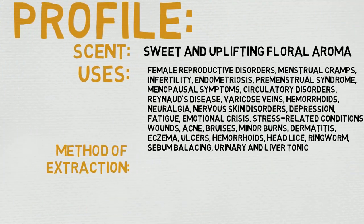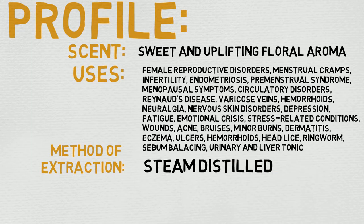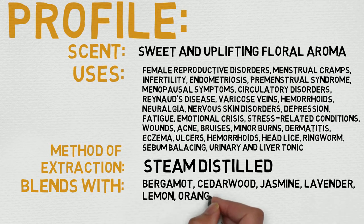Now let's move on to its profile. Geranium is described as having a sweet and uplifting floral aroma. As for its uses — my goodness, just a wall of text in front of me right now. I'll do my best, but bear with me.